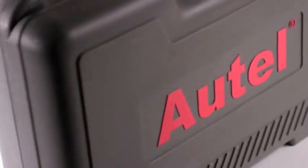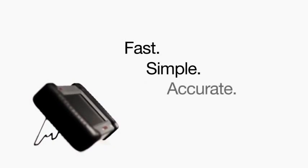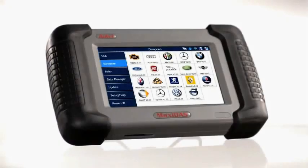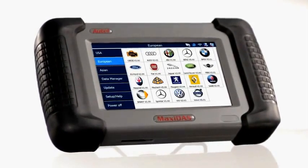All this, alongside our telephone support operated by expert Autel specialists, means independent technicians can be confident of real-time support and solutions for their specific needs. At Autel, all of our diagnostic equipment is summed up into four words: Fast, simple, accurate, and affordable. We are confident that the Maxidas DS-708 will meet all of the technological needs of today's automotive repair facilities.